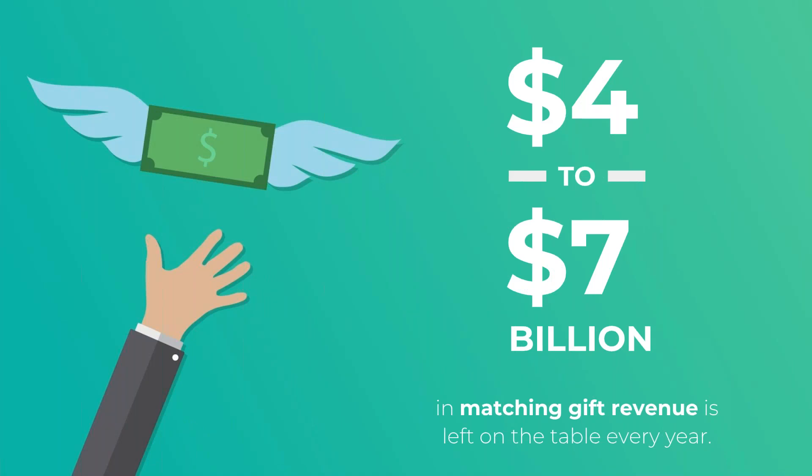Really take this in — these are big numbers. According to our analysis, four to seven billion dollars in matching gift revenue is left on the table every year. It's not because corporations don't want to support philanthropy — they've already put this money aside. And it's not because donors don't want to make the most of their gifts. It's simply because donors don't know what matching gifts are and they don't know that they're eligible. The best and quickest way to address this gap is to address the gap in knowledge, making sure your donors have a resource to check eligibility and have the next steps directly in front of them.